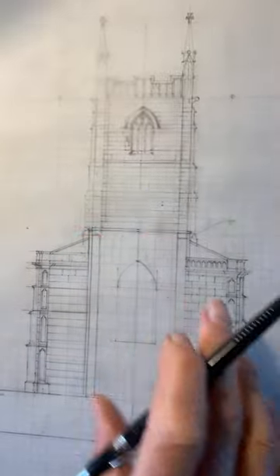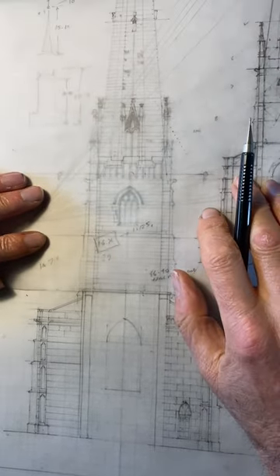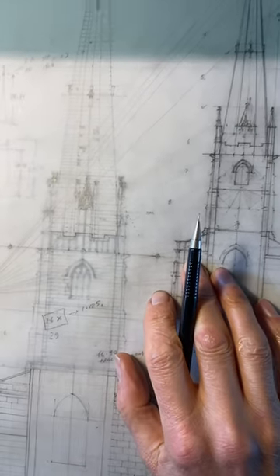The spire will be on a separate sheet. The spire goes on and locates like that, essentially.